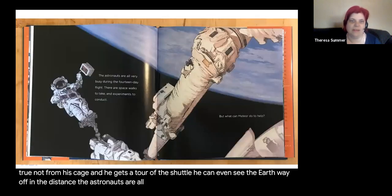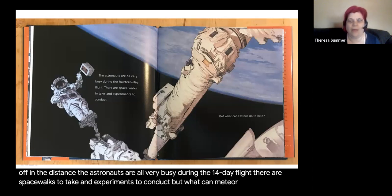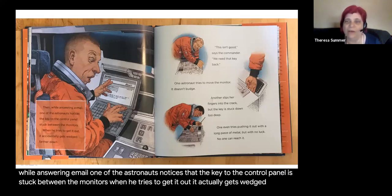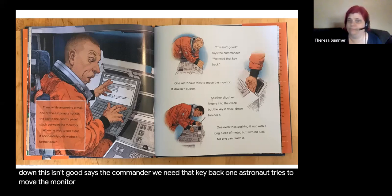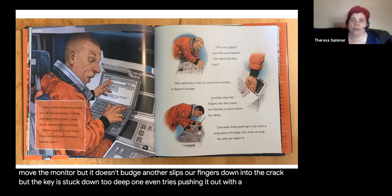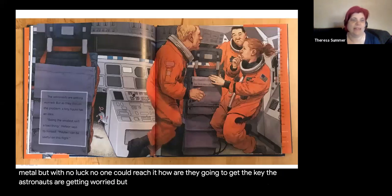The astronauts are all very busy during the 14-day flight. There are spacewalks to take and experiments to conduct. But what can Meteor do to help? Then, while answering email, one of the astronauts notices that the key to the control panel is stuck between the monitors. When he tries to get it out, it actually gets wedged further down. 'This isn't good,' says the commander. 'We need that key back.' One astronaut tries to move the monitor but it doesn't budge.